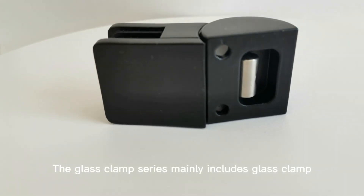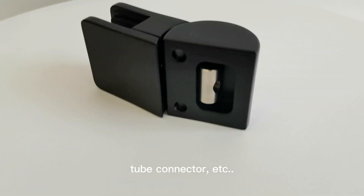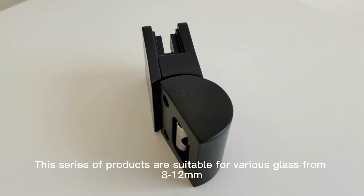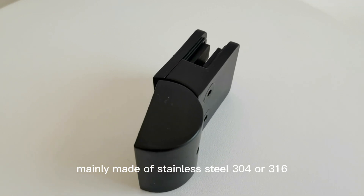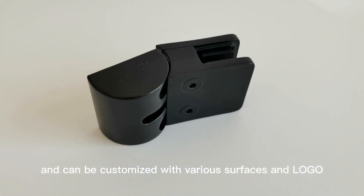The glass clamp series mainly includes glass clamp, handrail bracket, tube connector, etc. This series of products are suitable for various glass from 8–12mm, mainly made of stainless steel 304 or 316, and can be customized with various surfaces and logo.